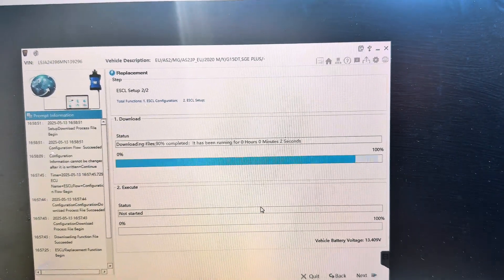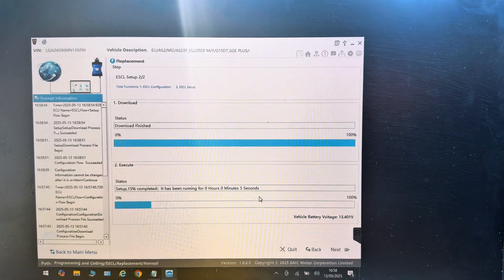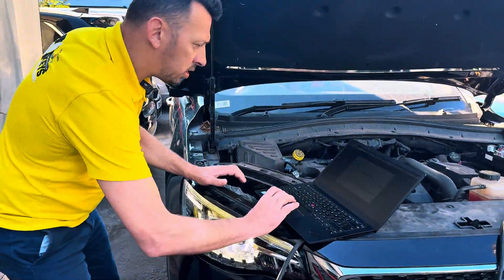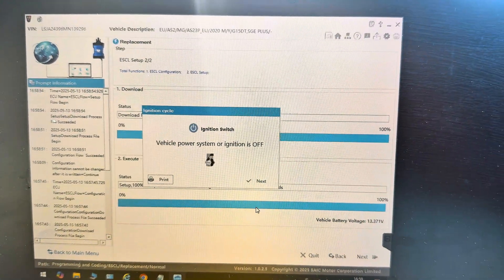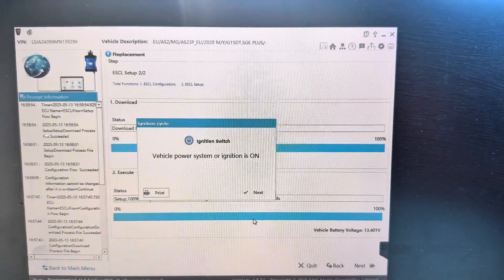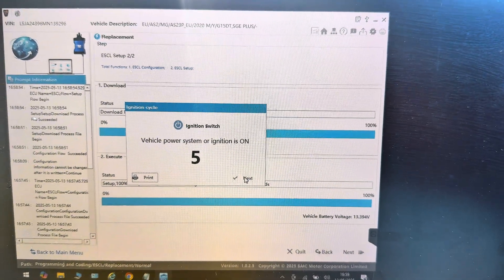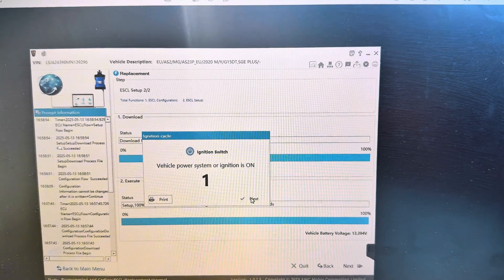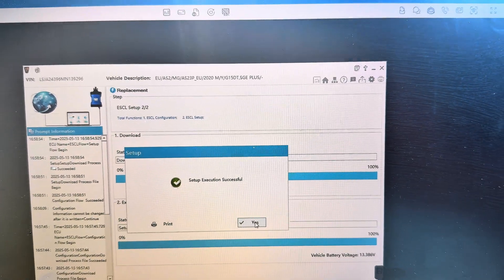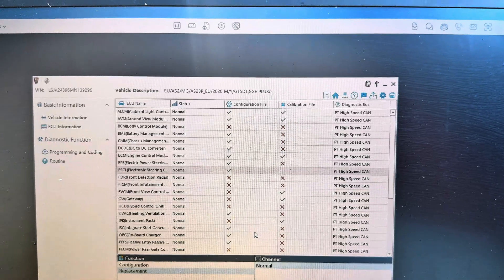Ignition on. Configuration is successful — the steering lock is now paired with the vehicle. Another ignition cycle follows. The steering lock setup has been executed successfully — configuration and setup both successful.